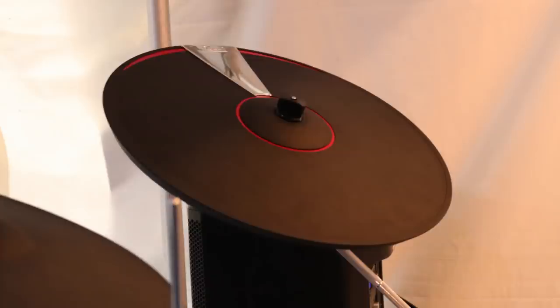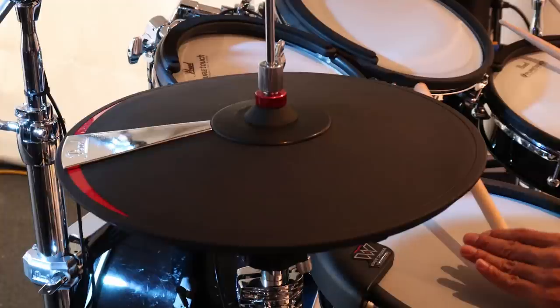They also decided to put these giant fake chrome plastic wedges on the cymbals for literally no reason at all. It just does not look that great — it looks super fake and tacky.